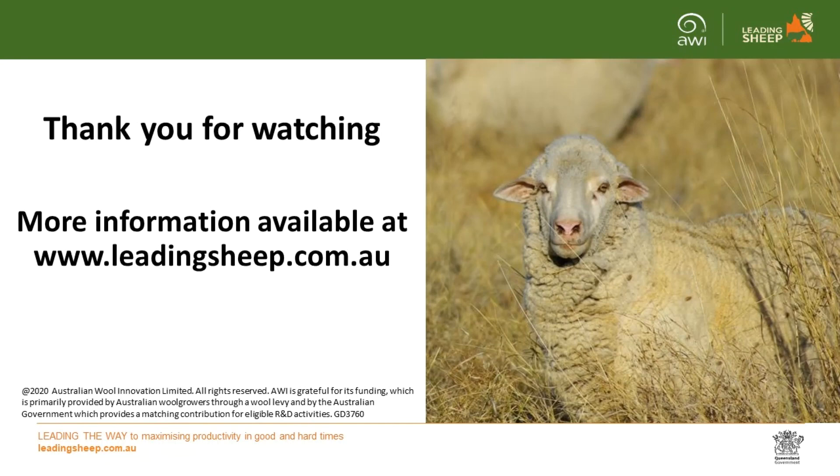For more information, please visit www.leadingsheep.com.au